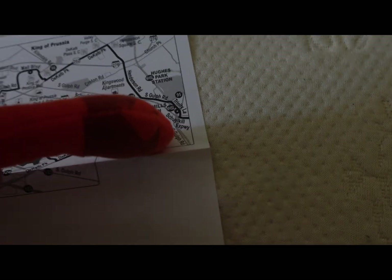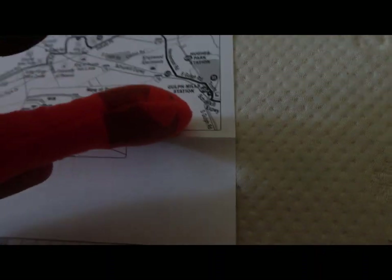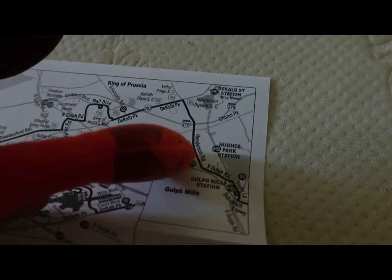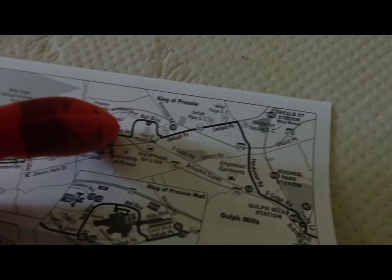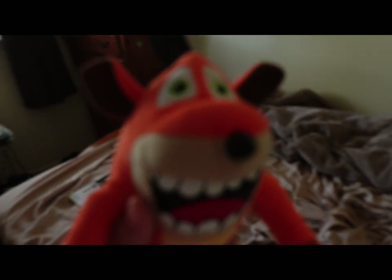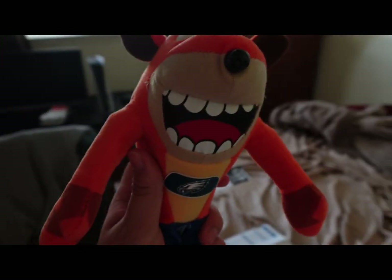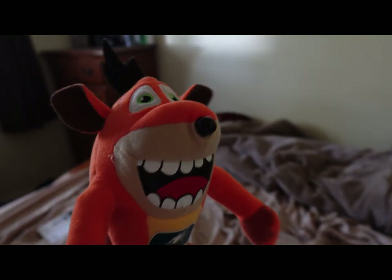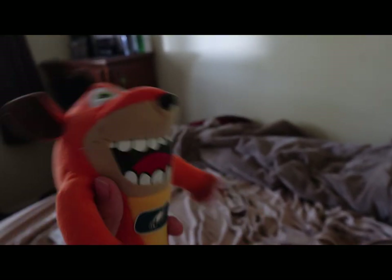It gets to close to Hughes Park Station, Gromphill Station, and then you must get off right here. This is where you're going to get off at, to King of Prussia. Again, take the Market-Frankford, get off at 13th Street, take the 124, and then stay on the bus until you get to King of Prussia.